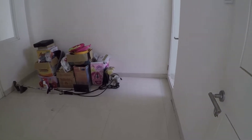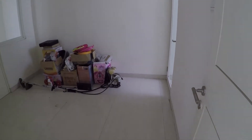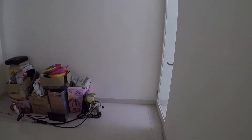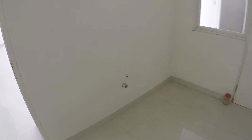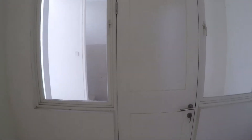Sekarang kita ke dapur. Ini dapur, dapurnya cukup besar, ukuran 3,5x3 meter. Dapur ini di sini ada pintu untuk tembus ke garasi tadi. Di sini ada wastafel, mungkin untuk tempat cuci piring. Di sini ada colokan listriknya untuk magic jar atau apa yang untuk masak-masak. Di sini ada juga jendela yang menghadap ke belakang.